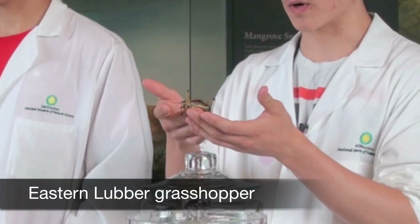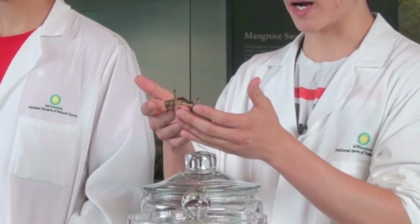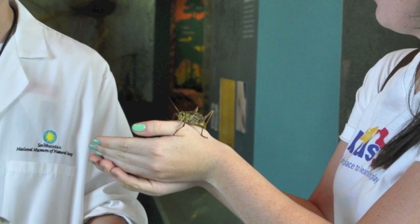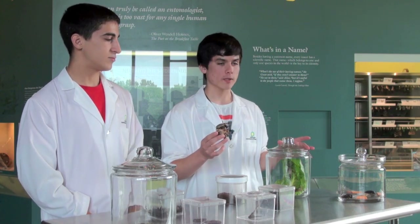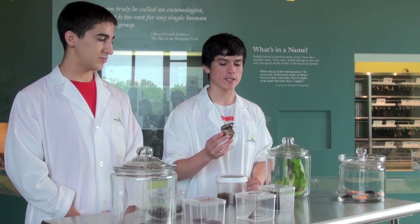We have here a pair of female eastern lubber grasshoppers. A common question I get asked is why they don't hop away from my hand, and that's actually because it's a natural habit for them not to hop. Also, their wings are too small and underdeveloped for them to fly under their own weight, so they don't fly. One of the reasons we have these animals specifically on this cart is they're relatively harmless in comparison to some of the other animals and insects that we have in this zoo.